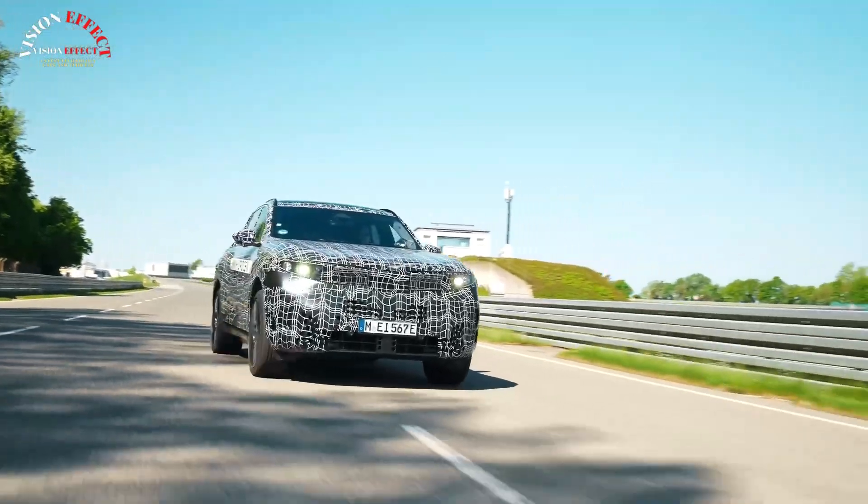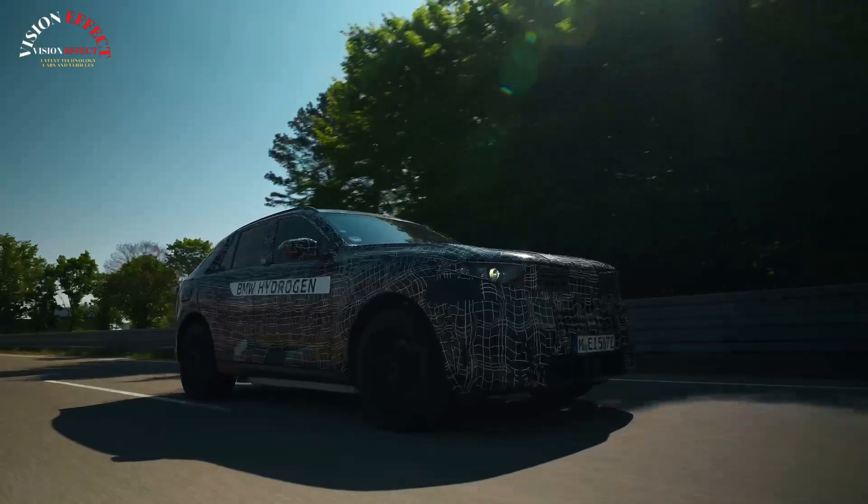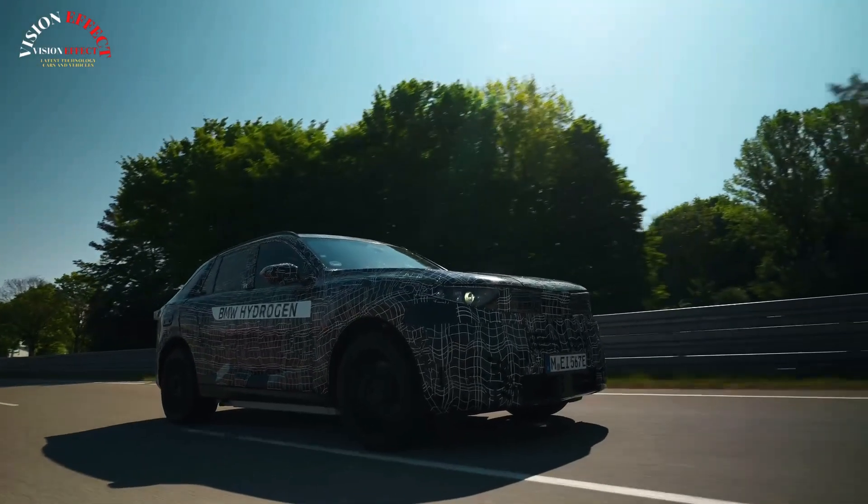Found at the rear of this prototype are provisional taillights, but we expect the production model to include new LEDs, likely similar in design to those found on the all-new X3.